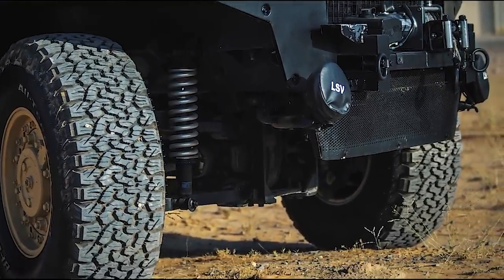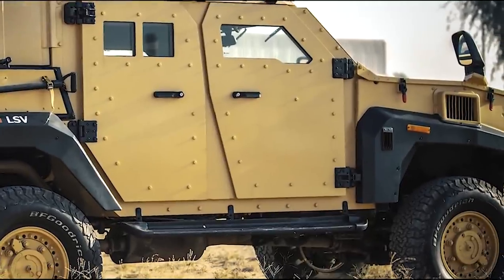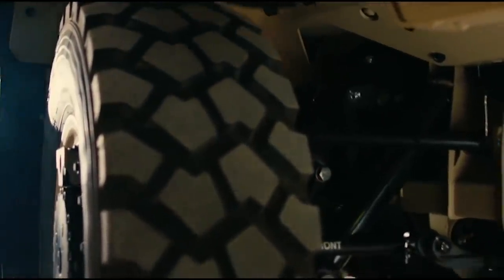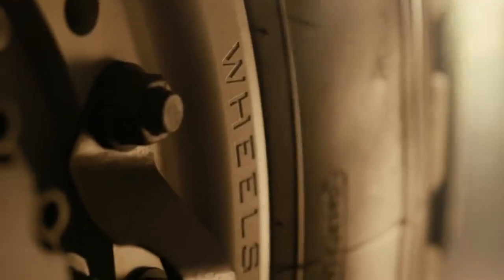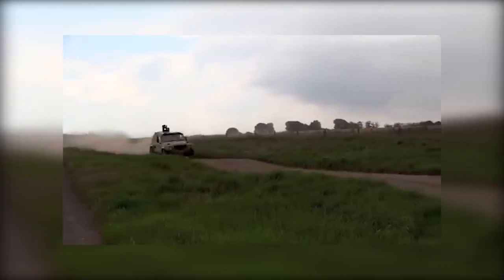The LAMV can also be optionally armed with a range of weapon stations and smoke grenade launchers. It features all-wheel independent double-wishbone suspension, with a self-leveling system and anti-roll bars for crew comfort regardless of load. Rubber-tired road wheels fitted with run-flats and a central tire inflation system (CTIS) enhance mobility. The LAMV achieves a maximum road speed of 65 mph.